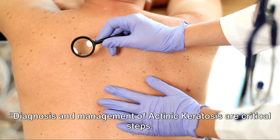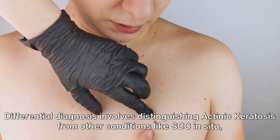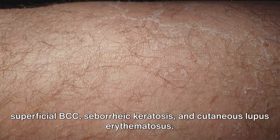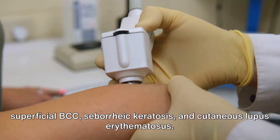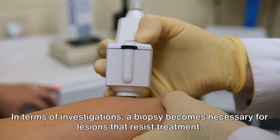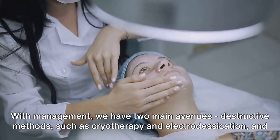Diagnosis and management of actinic keratosis are critical steps. Differential diagnosis involves distinguishing actinic keratosis from other conditions like SCC in situ, superficial BCC, seborrhoeic keratosis, and cutaneous lupus erythematosus. In terms of investigations, a biopsy becomes necessary for lesions that resist treatment. With management, we have two main avenues.